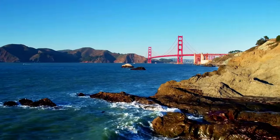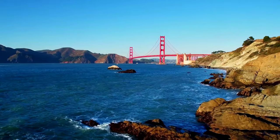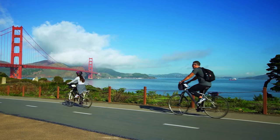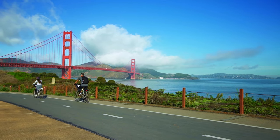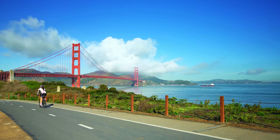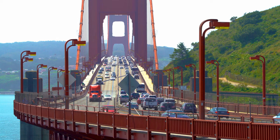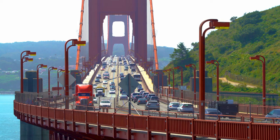At the time, this was the longest and tallest suspension bridge in the world. On the very first day the bridge was opened, people were allowed to walk or cycle across it, so that they could marvel at this amazing piece of engineering. The next day, the bridge was open to vehicles, and it cost 50 cents to cross each way.